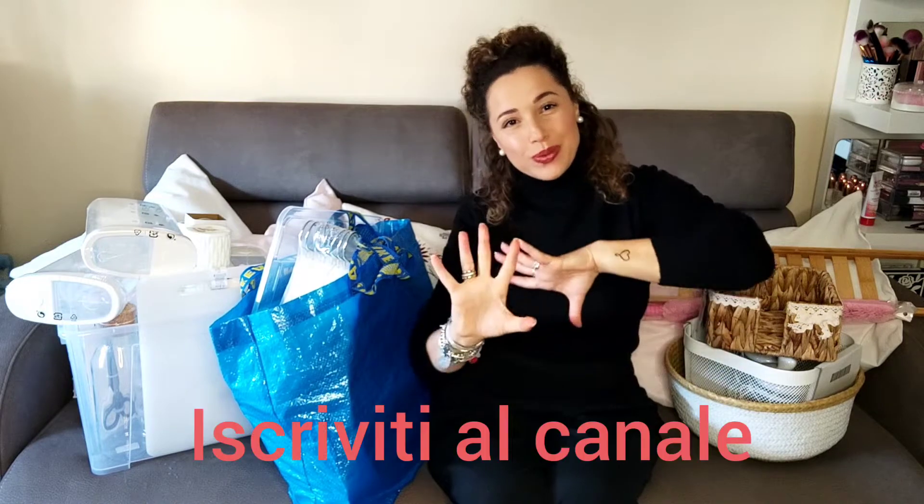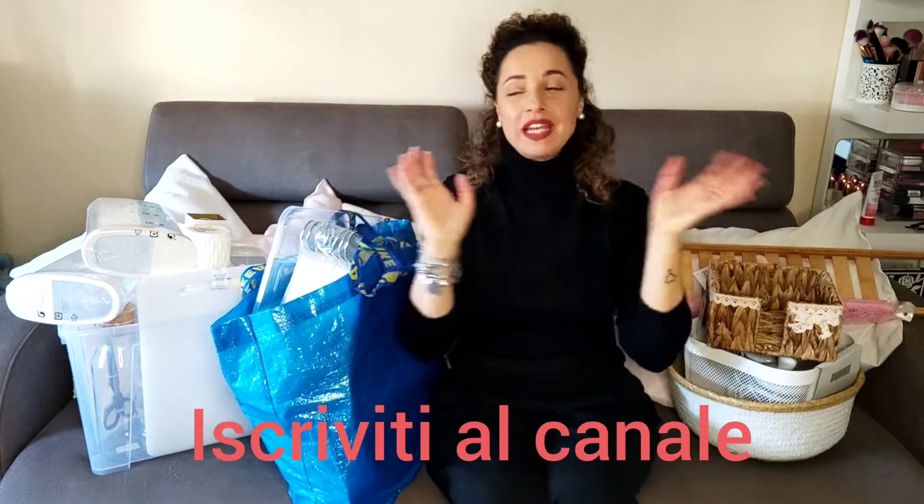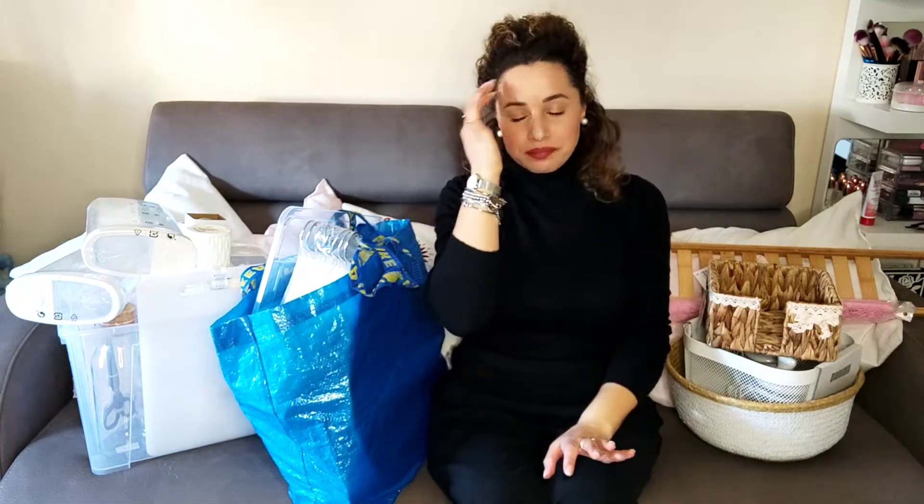Ciao ragazzi, benvenuti in questo nuovo video. Come avete letto dal titolo, questo è un super mega haul di Ikea e vari negozietti. Partiamo da Ikea.